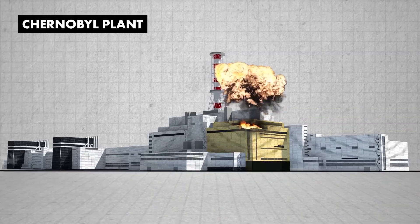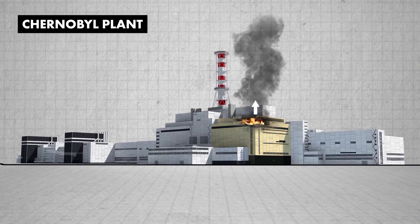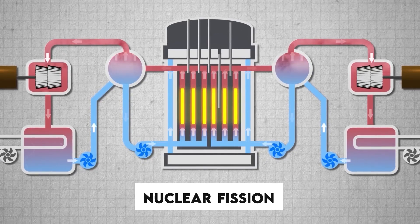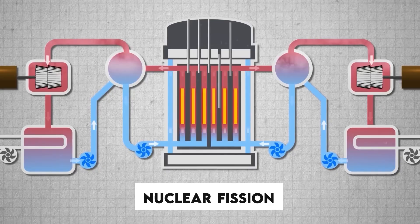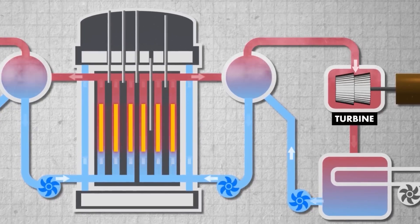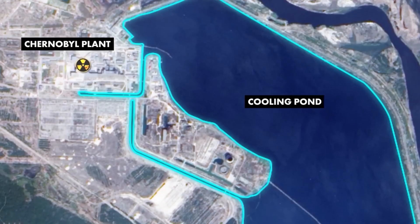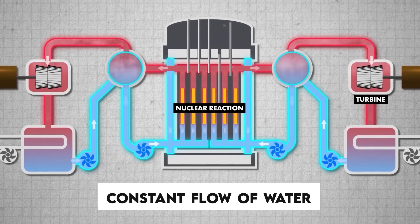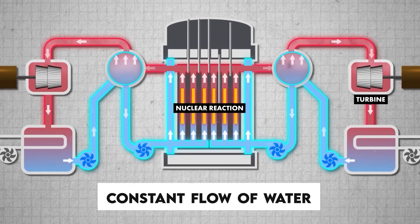To understand how this disaster unfolded, let's first explore the basic workings of a nuclear reactor. A nuclear reactor generates heat through a process called nuclear fission, where atoms are split to release energy. This heat is used to boil water, creating steam that turns turbines and generates electricity. At Chernobyl, the water needed to cool the reactor came from a nearby reservoir. Maintaining a constant flow of water was critical because if the water stopped, the reactor would overheat.